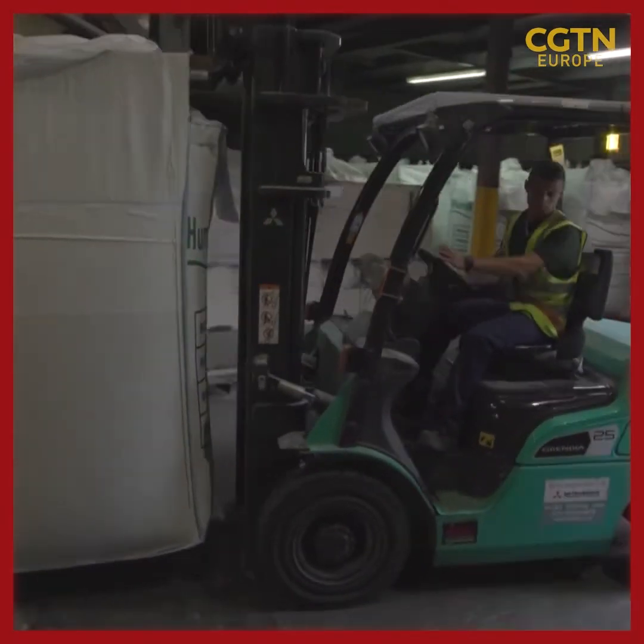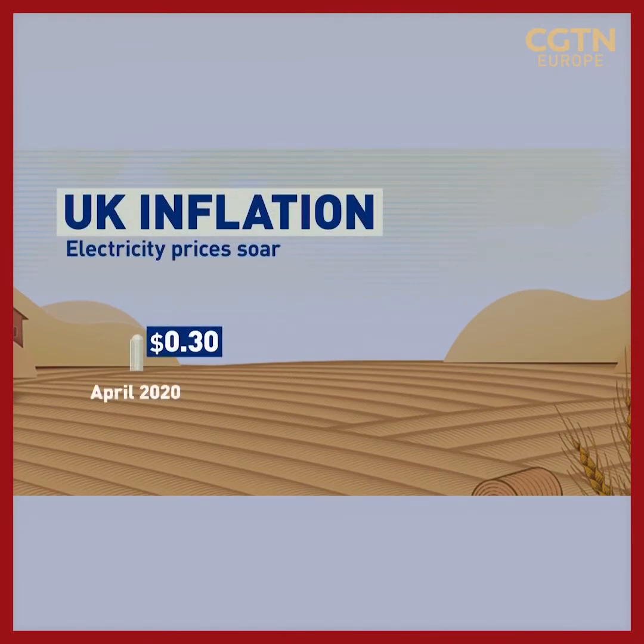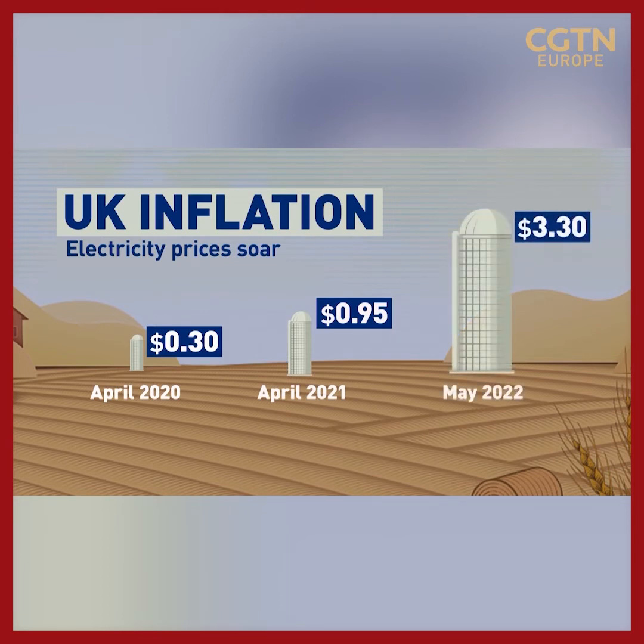It's an energy-intensive process. We're using 17 kilowatt hours per tonne, and those have doubled in cost. On top of that, oil prices have gone up — we use kerosene in our boilers, we use a lot of steam, and we're using a litre a tonne just to generate steam, and that's also doubled in price. Back in April 2020, electricity in the UK cost the equivalent of around 30 cents per kilowatt hour. A year later it had shot up to nearly a dollar. By May this year the price had reached more than $3 — more than a 300% increase.